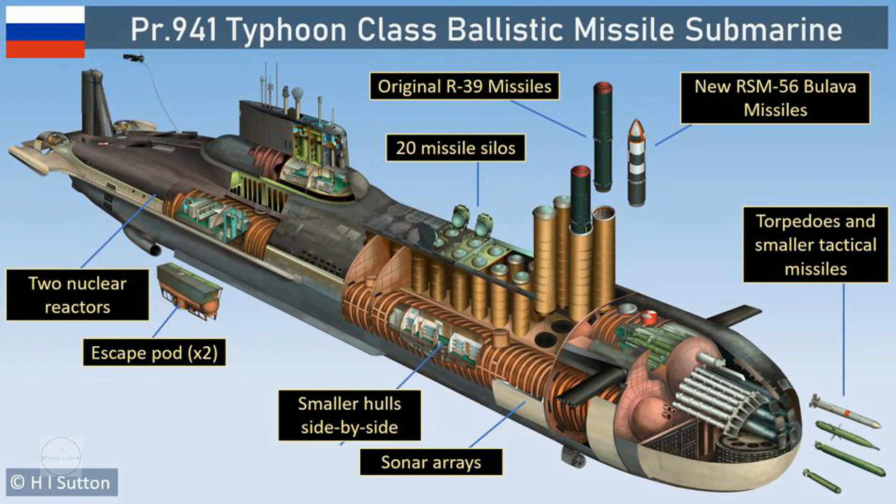The Typhoon has four 630 mm torpedo tubes and two 533 mm torpedo tubes, with a total of 22 anti-submarine missiles and torpedoes of varying types. The torpedo room is in the upper part of the bow between the hulls. The torpedo tubes can also be used to deploy mines.